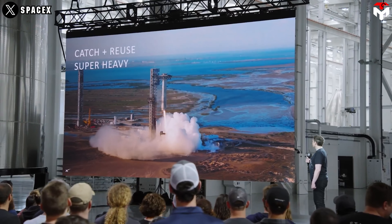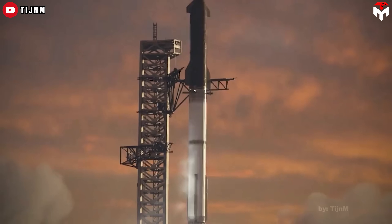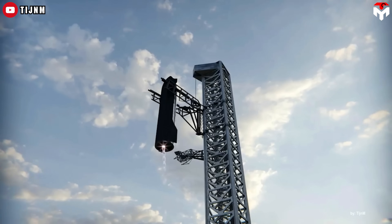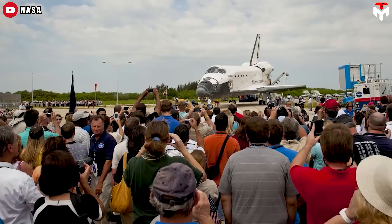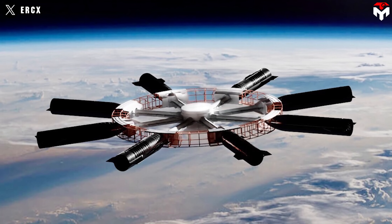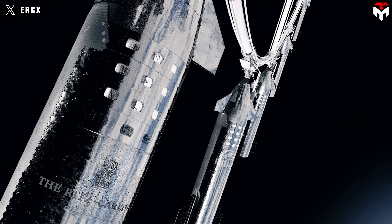The reusability part goes way beyond just saving money — this is about modularity. If something breaks in your Starship station, no problem: bring it back to Earth, fix it, and launch it again. Try doing that with a chunk of the ISS — spoiler, you can't. This alone is a game-changer. Suddenly, space stations aren't these fragile, fixed-in-place behemoths. They're dynamic, upgradable, and way less risky.